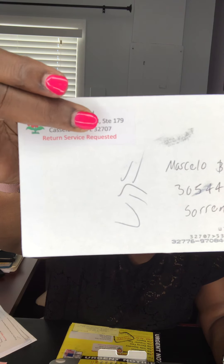See that — 'return service requested.' So that way they let us know if something's wrong with the address, and return it back to me so I can readdress it and send it back.